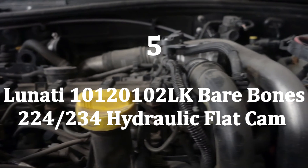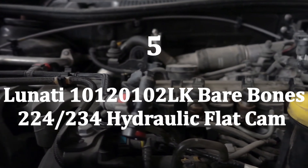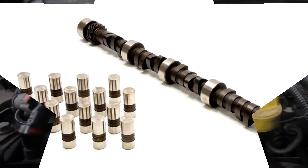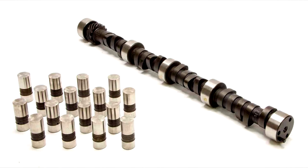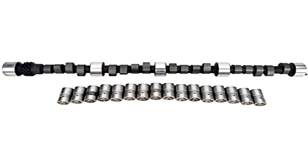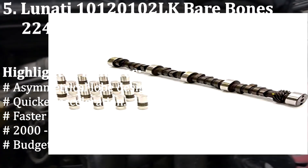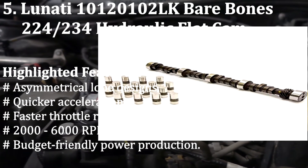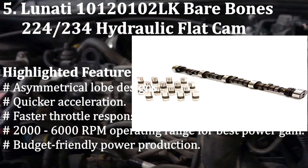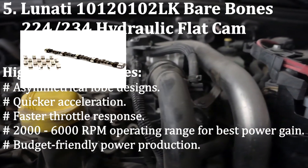Number 5: Lunati 10120102 LK Bare Bones 224/234 Hydraulic Flat Cam. The Lunati Bare Bones is another hydraulic flat cam for excellent mid-range and upper RPM power. It is ideal for budget-conscious hot rodders, as the Lunati Bare Bones camshaft series delivers dramatic horsepower increases without breaking the bank. Highlighted features: Asymmetrical lobe designs. Quicker acceleration. Faster throttle response. 2000 to 6000 RPM operating range for best power gain. Budget-friendly power production.